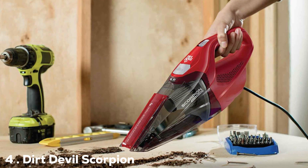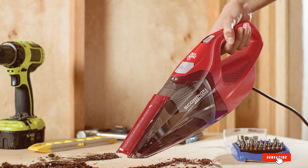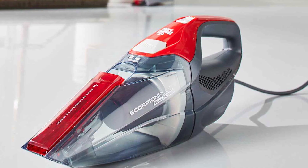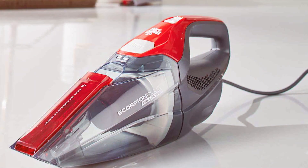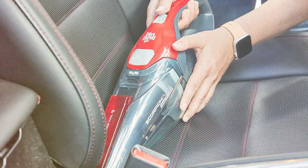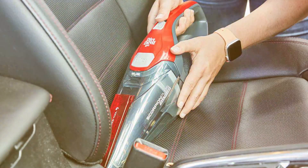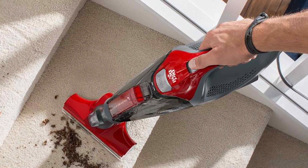Next at number 4, we have the Dirt Devil Scorpion Quick Flip Corded Handheld Vacuum Cleaner, a powerful and versatile cleaning tool designed to tackle pet hair and messes with ease. If you're tired of pet hair on your furniture and floors, this handheld vacuum is here to save the day. One of the standout features is its powerful motor, which delivers strong suction to pick up pet hair, dirt, and debris. It's corded for continuous power, so you won't have to worry about running out of battery during your cleaning sessions.